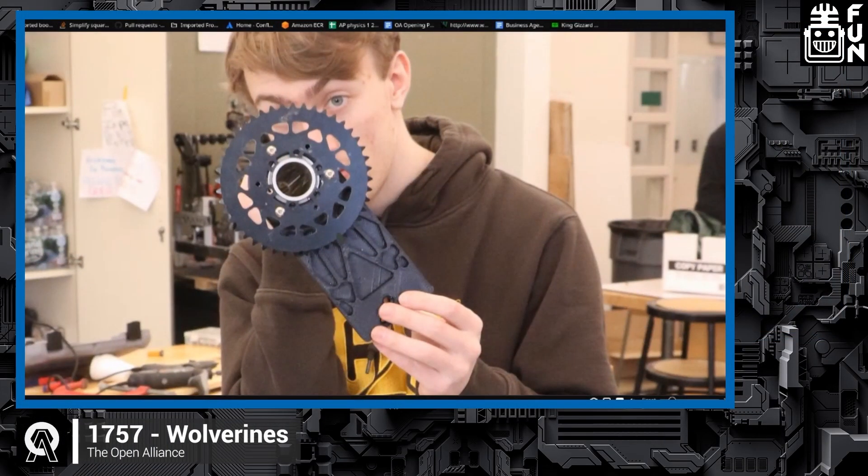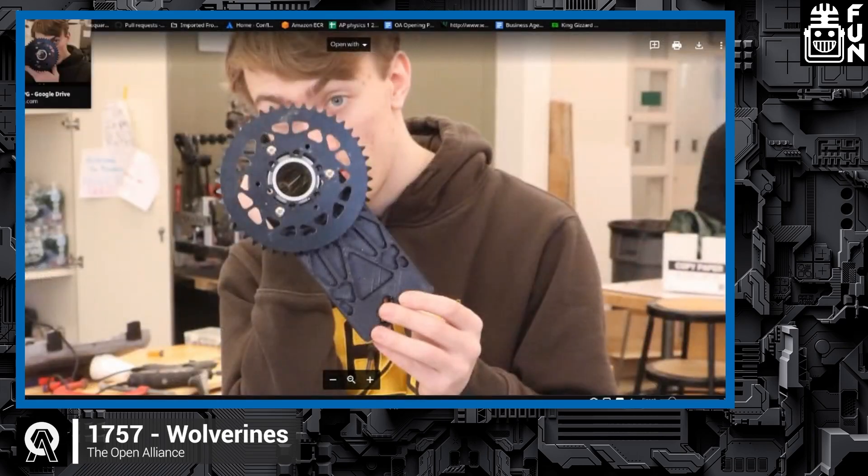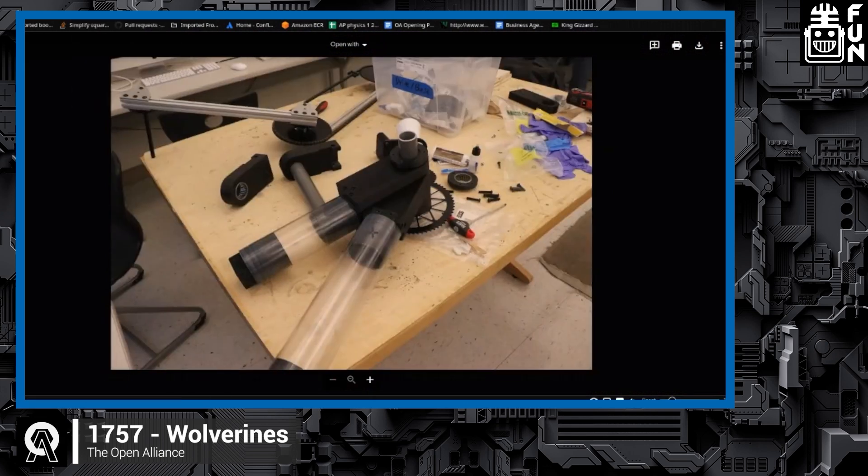How far along are you with actually putting this together? We've already sent out our shoulder parts to be machined. We have a little bit of tinkering left with our elbow parts, but we've been constantly doing 3D prints of every part we can to get an idea. Our goal is to have a complete 3D print and polycarbonate build of the bot so that controls can work with it, and then our final build will be made out of aluminum and carbon fiber tubes. What's the big difference between the polycarbonate and 3D print versus the carbon fiber and aluminum?